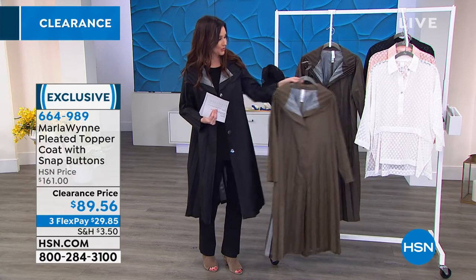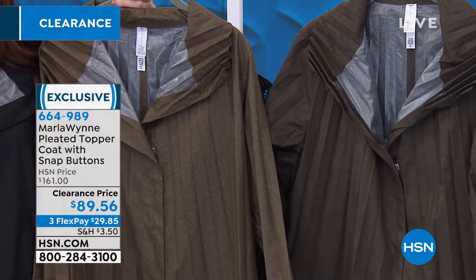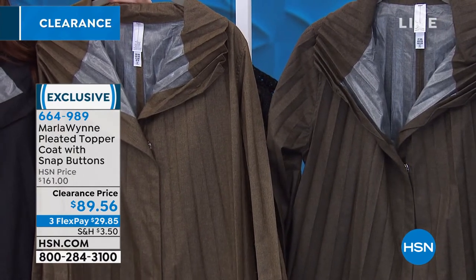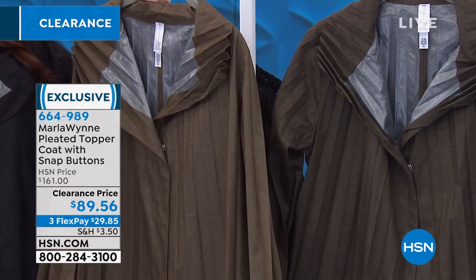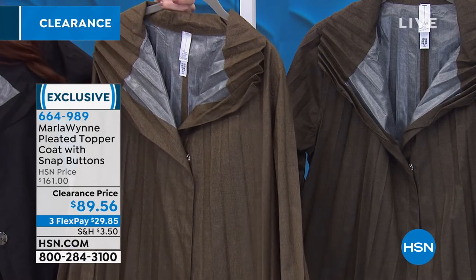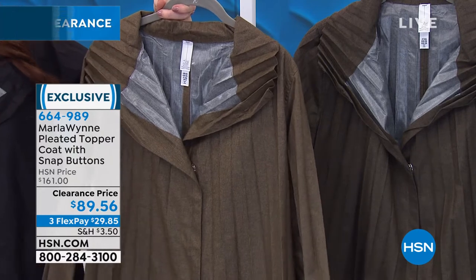We also have it in luggage — isn't that pretty? — and then olive gray. The olive gray is just a little bit more of a cool color and a hint darker. If you have any of the olive gray pants or tops in Marla Wynn's collection, that pairs perfectly. They all have that contrasting liner. I love the pleat on the collar.